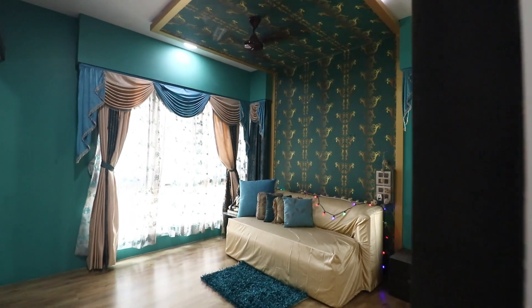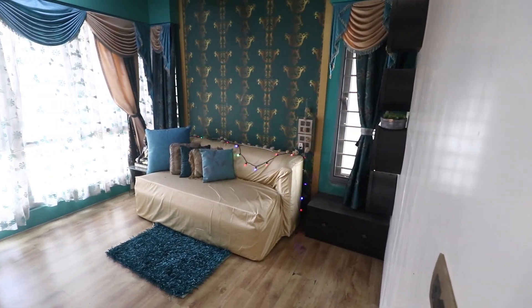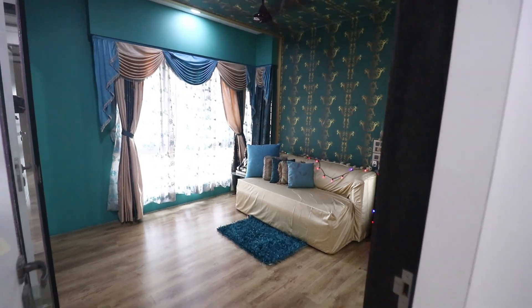Besides this, have a look at this room which is totally influenced by king-type palaces of old ages. As you can see, how cool it would be when you and your family members are chilling in here and having a vibe of kings and queens.